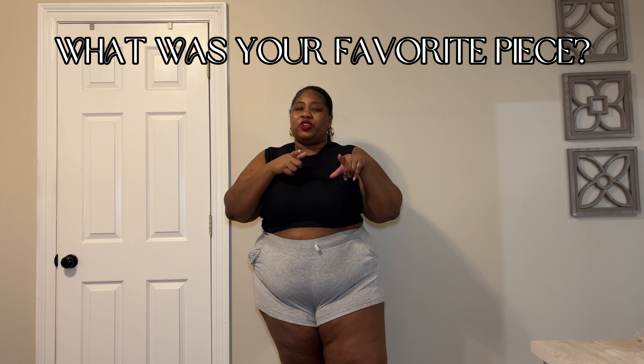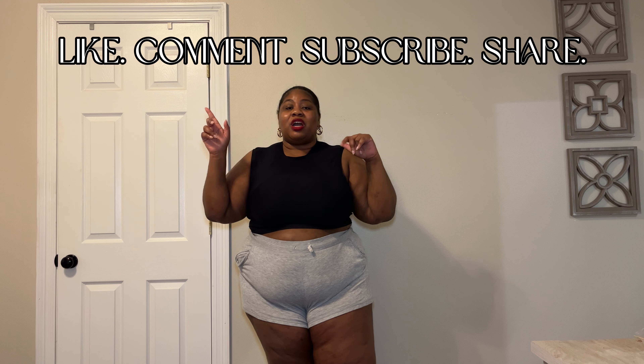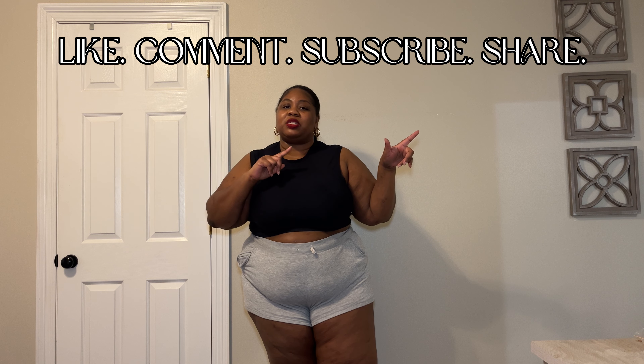Alright guys, this concludes the haul! Let me know what y'all think down below — what was your favorite piece? Let me know and I'll tell y'all mine on screen. Until next time, I'll see y'all later. I'll have more hauls coming soon, different videos, different topics. If there's something you want to see in particular, let me know. Don't forget to like, comment, subscribe, and share this video so other people can see it too — even if it doesn't serve you, you can serve somebody else. See y'all in the next vlog!